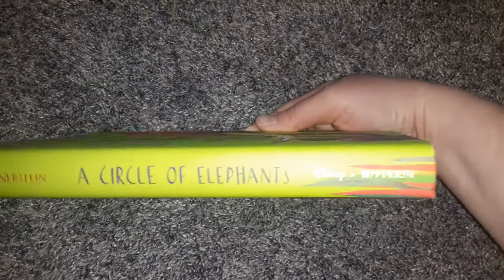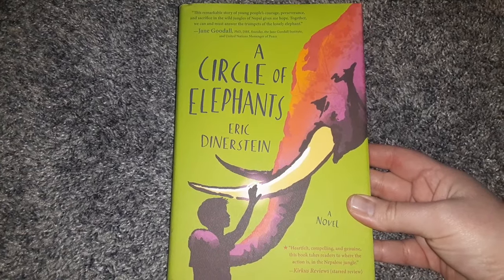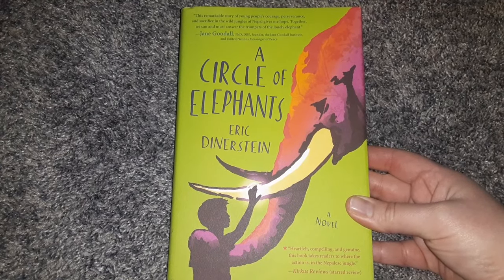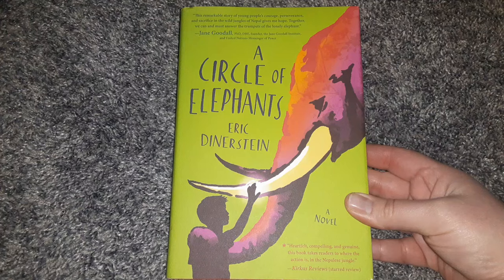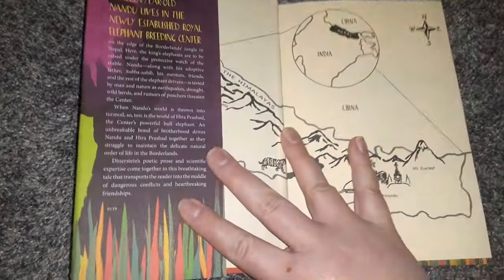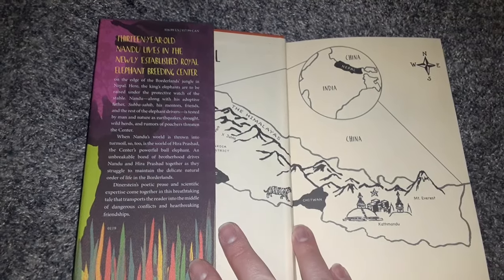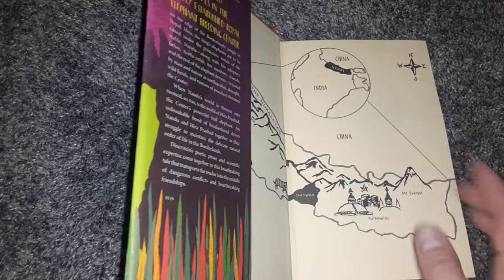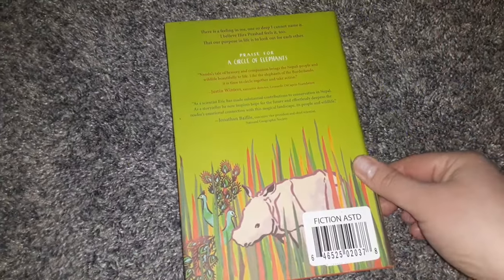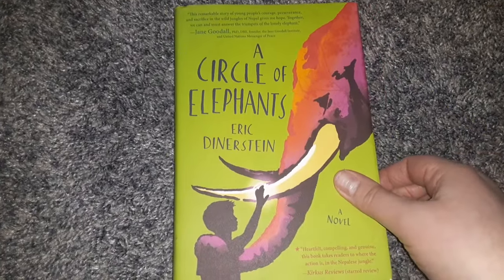Then this one is actually a Disney book — it's called A Circle of Elephants, a hardback. I will be doing this as a read-aloud with my homeschool kids. It's got an endorsement by Jane Goodall, regularly retails for $16.99 in the U.S. It's a pretty book — the cover and everything is very artistic and nice. That is everything I have to share in my Dollar Tree haul.